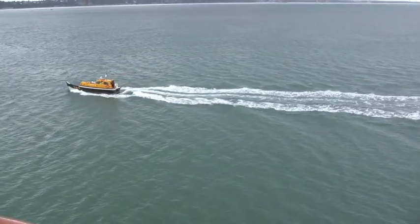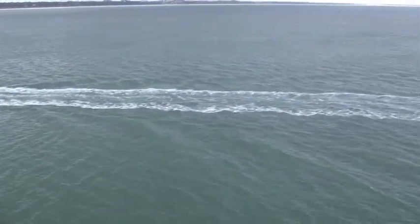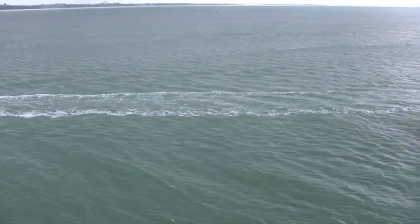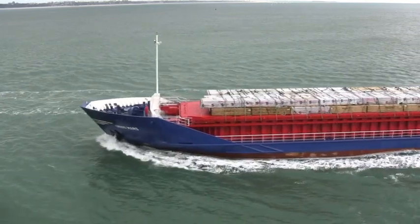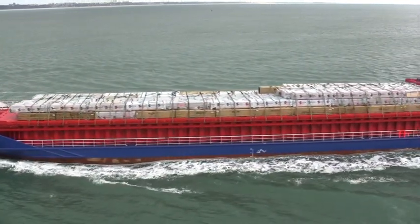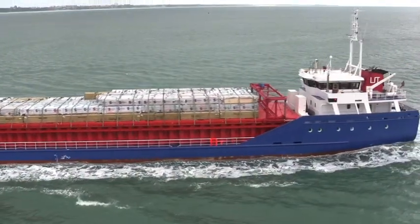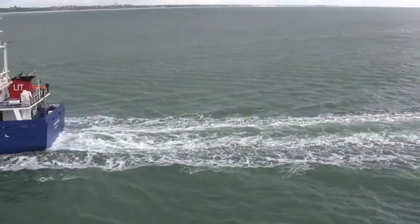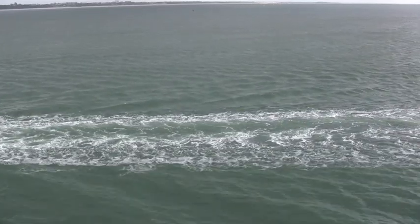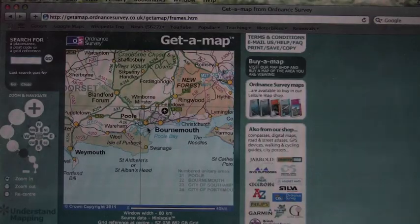Here is the pilot boat leading a larger ship into the harbour. Goods of all sorts travel around the world quite inexpensively in containers, although these aren't exactly containers, but container ships are often seen in the channel. So, we used map skills to explore Poole Harbour.